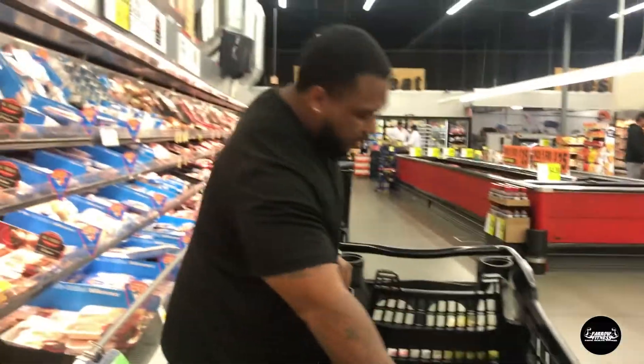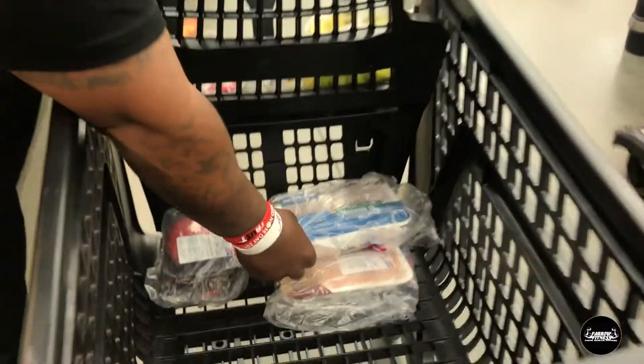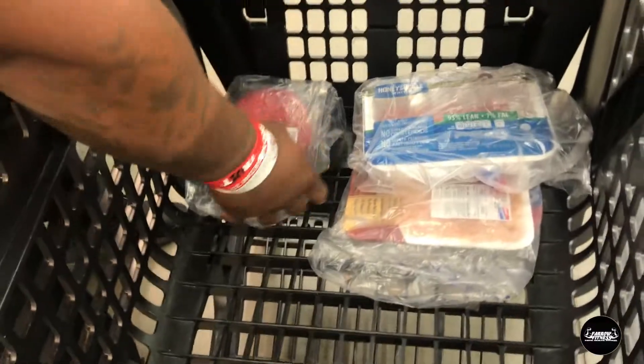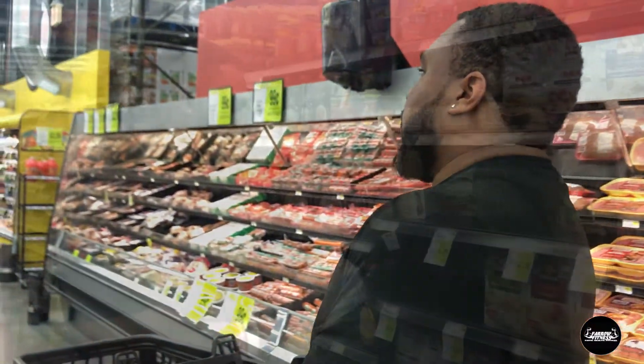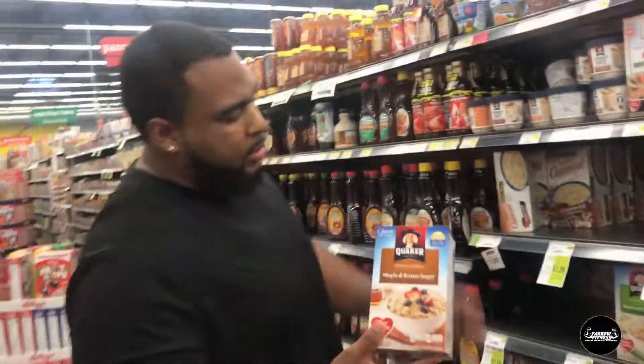We got the packet chicken breast, ground turkey, lean ground beef, asparagus, and bananas. Now it's time to get the carbs — that's going to be your rice and potatoes. For breakfast we're gonna get some carbs as well.